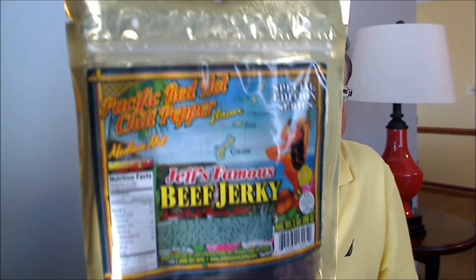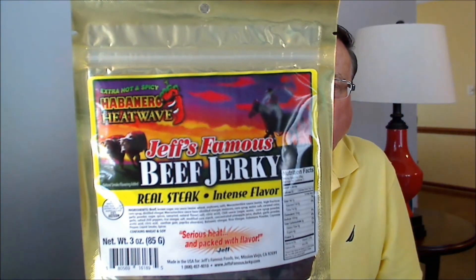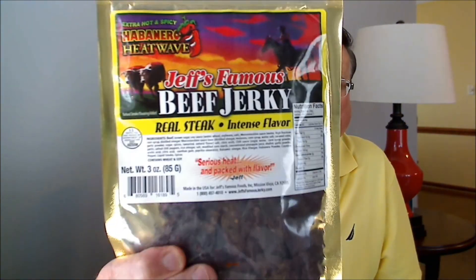The Pacific Red Hot Chili Pepper Medium Hot — this is a special edition series. This one really sounds good, and also their Habanero Heat Wave. Really colorful, nice-looking packaging on their beef jerky, and their mission is to make the highest quality, most intense flavor and simply the best beef jerky available anywhere. It says here on the website the old-fashioned original flavor.